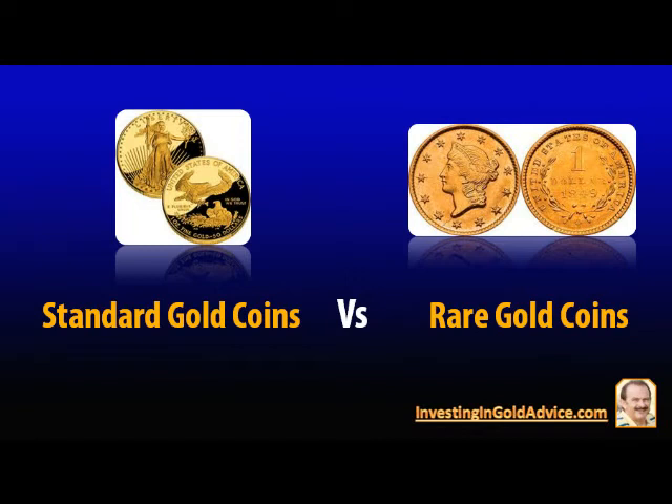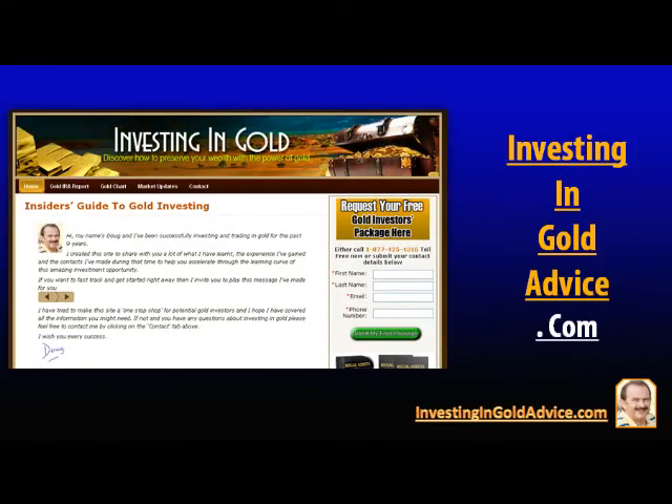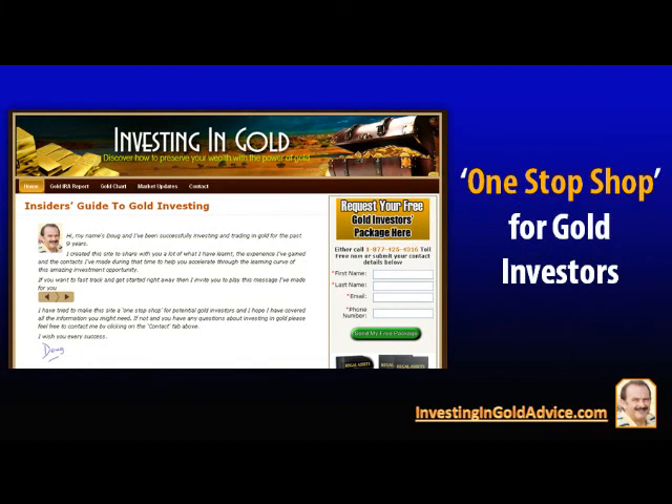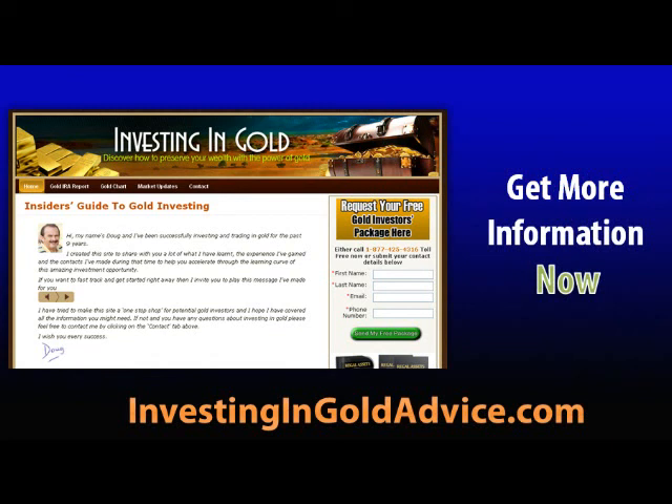I've been successfully trading and investing in gold since 2003, and I created my website InvestingInGoldAdvice.com to share with you the knowledge, experience, and contacts that I've gained during that time. This information I've just given you is just a small part of what you need to know about investing in gold coins, and I designed my website to be a one-stop shop for potential gold investors. Go to InvestingInGoldAdvice.com and get all the information you could possibly need about investing in gold, completely free. I'll be there to guide you every step of the way. Simply click on the link below now.